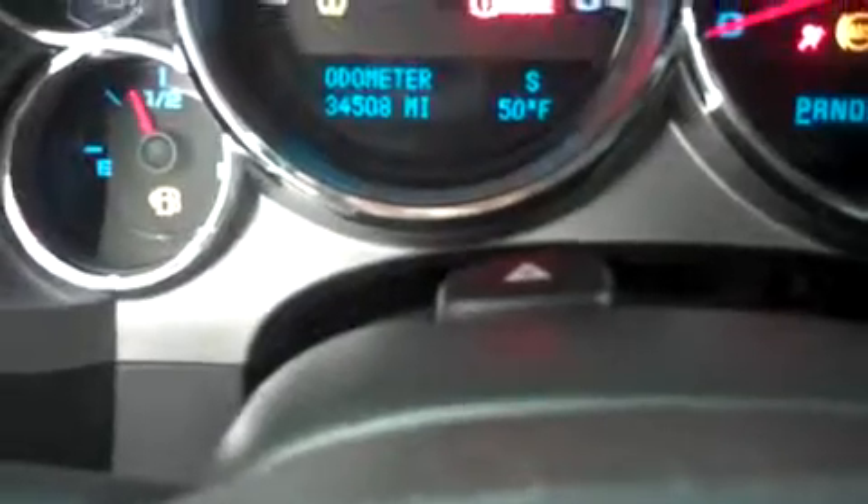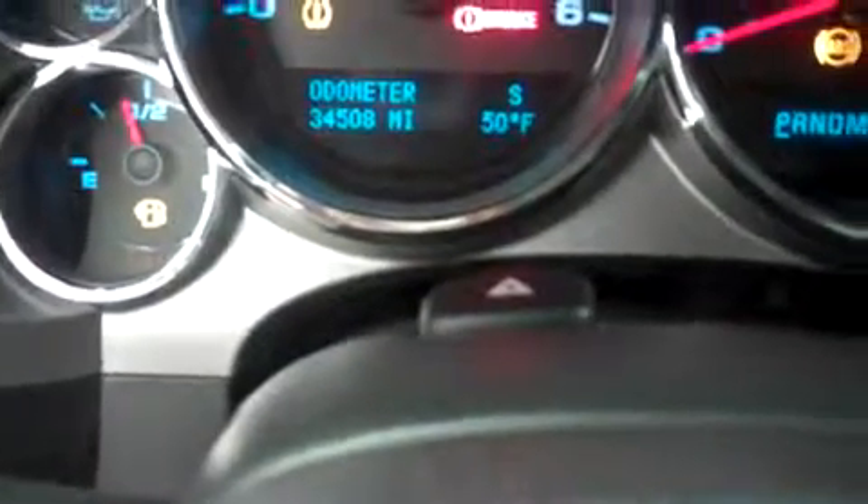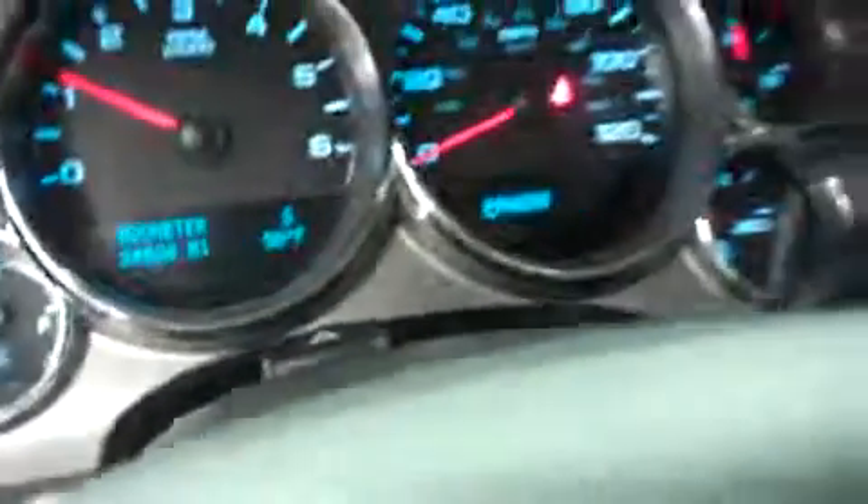Go ahead and take a look at the miles and start it up — you can hear the motor. This truck does have 34,508 miles on it at the time of this film. We'll go ahead and take a look under the hood. One thing I forgot to point out: this truck does have window visors on the front and the back — very nice feature.